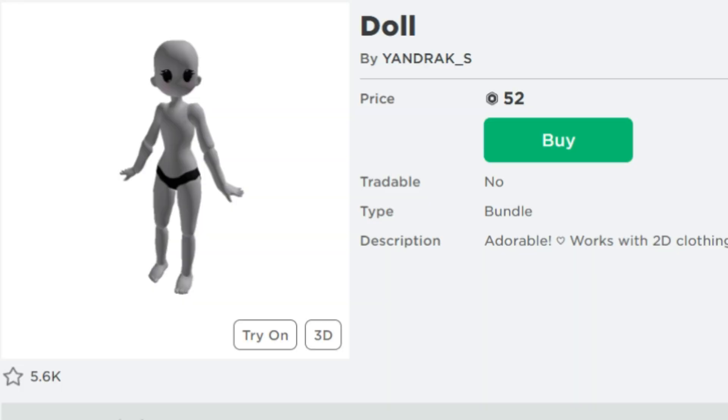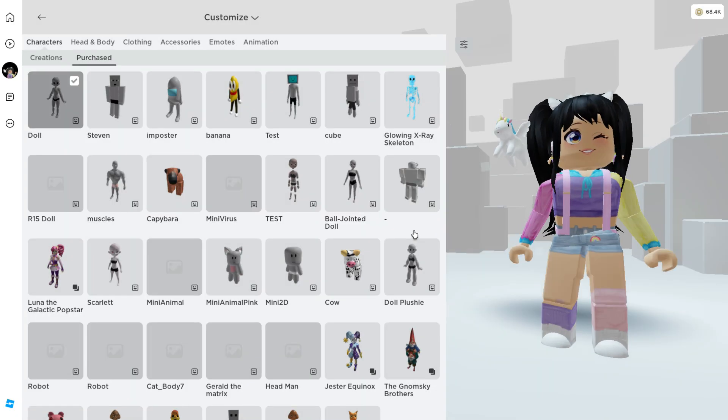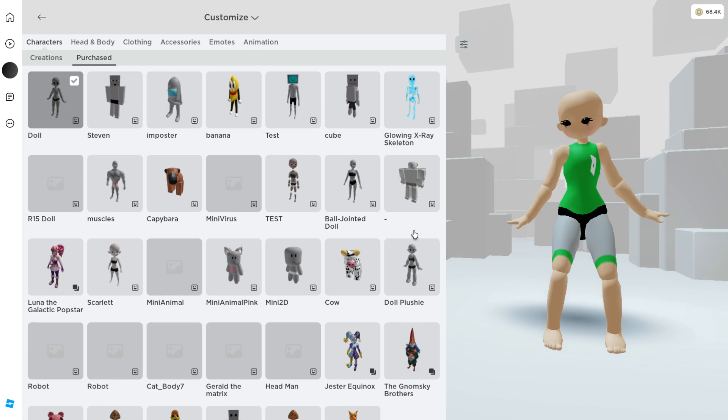As of right now, this item will appear at 52 Robux, but exactly at that time that she posted, this will turn into zero Robux and will become completely free for one minute.